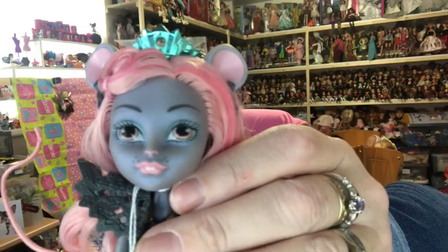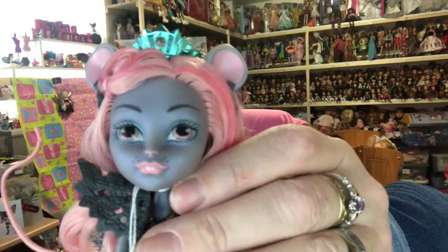She's got shimmery skin as well, she's really pretty. So those are my Boo York dolls. Next I have my Ghoul Spirit dolls — I have a few of these as well. First we have Venus with her shaved head at the side and her pink and green hair.